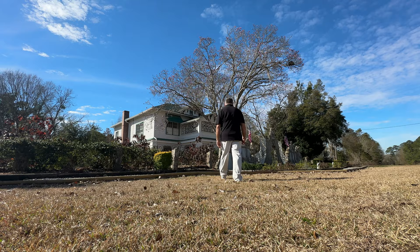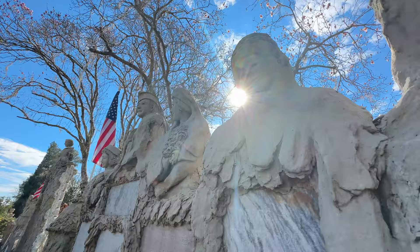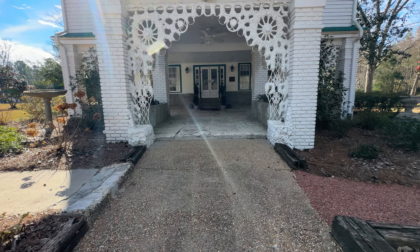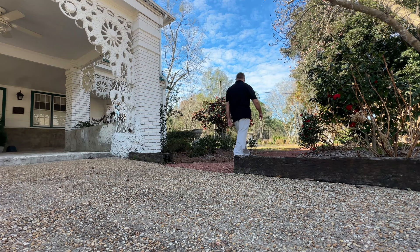This awesome front gate sets the tone of our adventure today. We will experience artistic overload. We will be given a personalized tour by its present owner, and then we'll end this video at the gravesite of Laura Pope Forrester. This front view of our old home is a one-of-a-kind design.